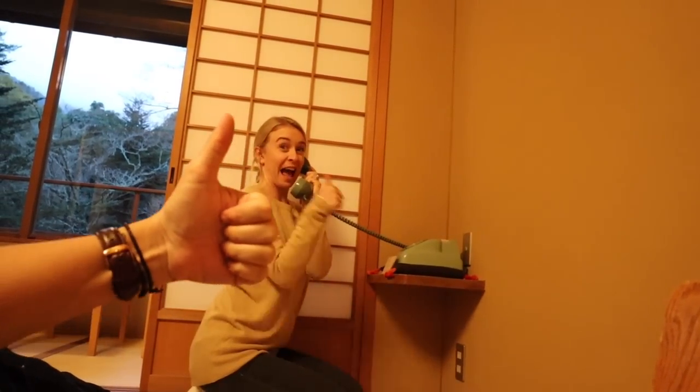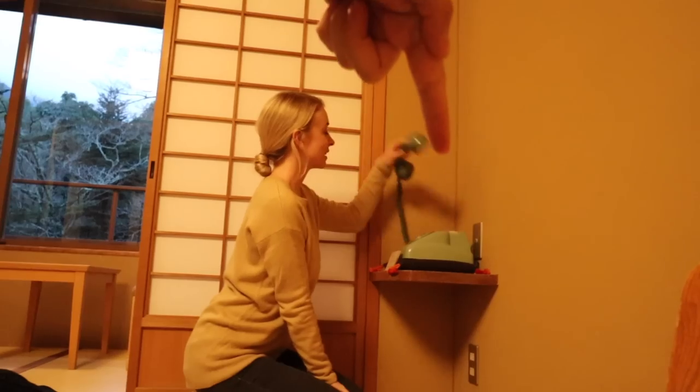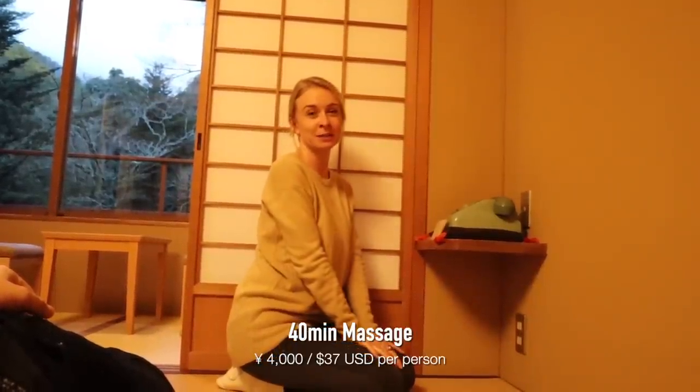So from 8:30, it would be for two people. Alex is inquiring about getting a massage in the room later tonight. Yay — massages! There are going to be two people coming and they're going to give us a massage for 40 minutes for 4,000 yen, which is pretty good value for money. That's like 55 Australian dollars — that's cheaper than it would be in Australia.